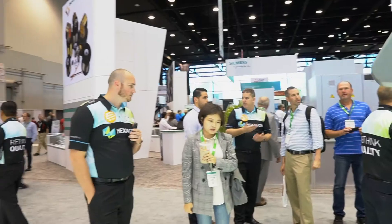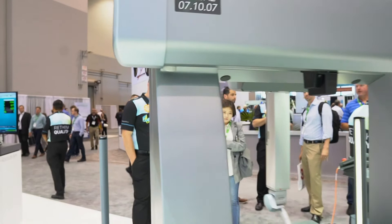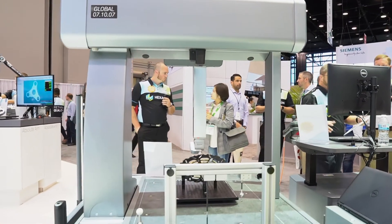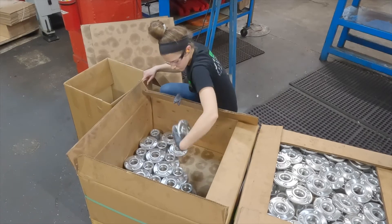At IMTS I always go into the Hexagon metrology booths because there's always something fun, exciting, and new — and that's actually where I first looked at that programmable CMM that I bought for that project. We started JTD in 2004.